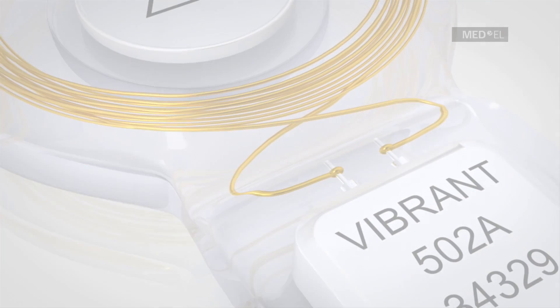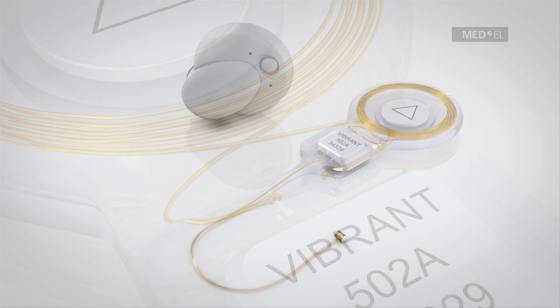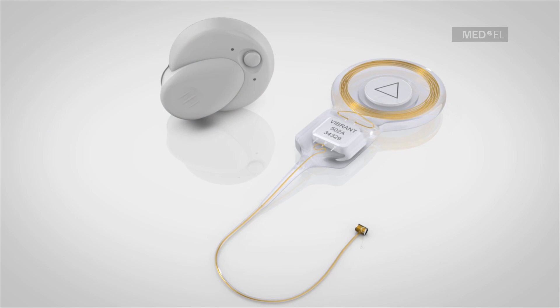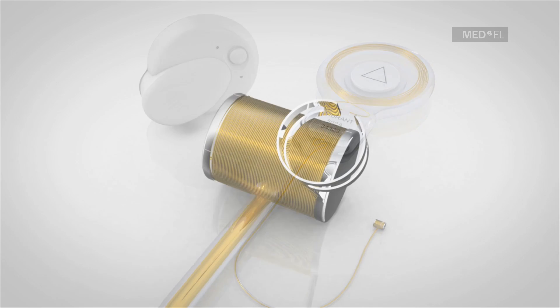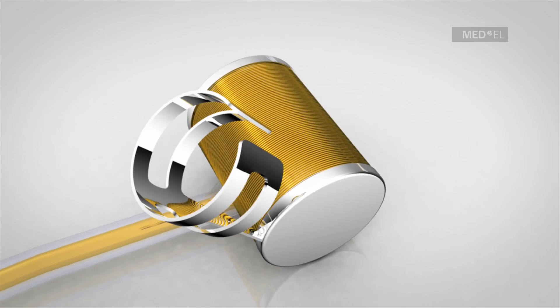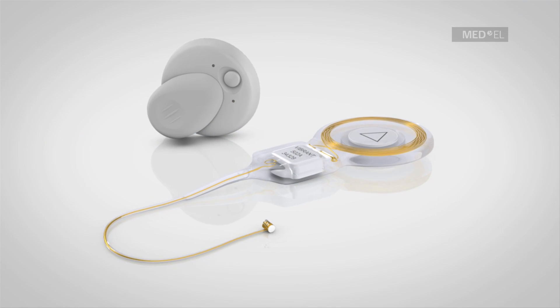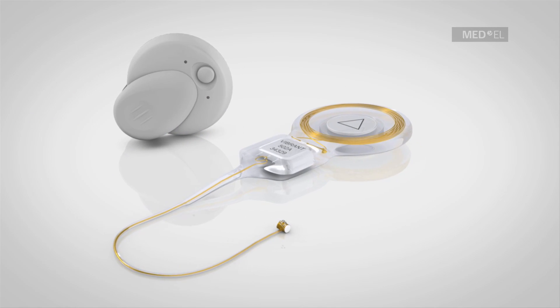The success of the Vibrant SoundBridge as a treatment for hearing problems originating in the middle ear can be traced to its unique design. Use of the FMT is independent of skull growth because the FMT need only be affixed to the structure which it stimulates. It is therefore an optimal solution for both children and adults.